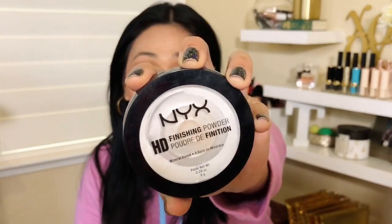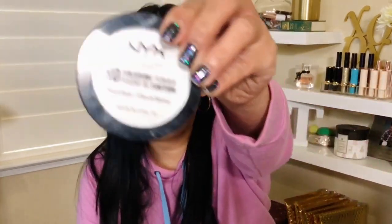Another one I've emptied is an oldie but a goodie — the NYX HD Finishing Powder. I couldn't wait to empty this because I already have a backup, that's how much I love it. Let me go ahead and use it because I think I forgot. I love how it brightens my under eyes. It's a matte mineral-based finishing powder. NYX — highly recommended.